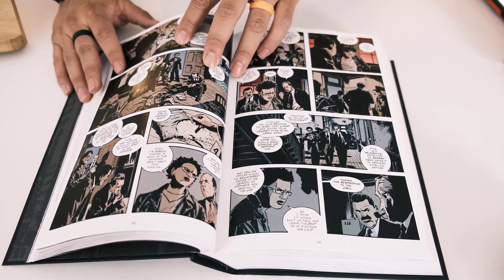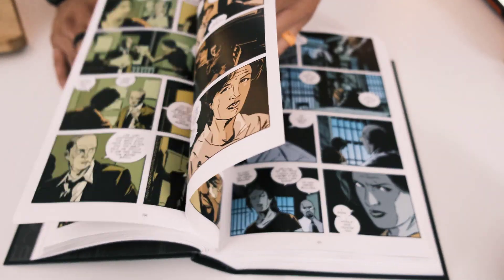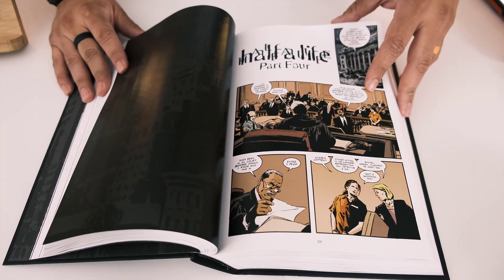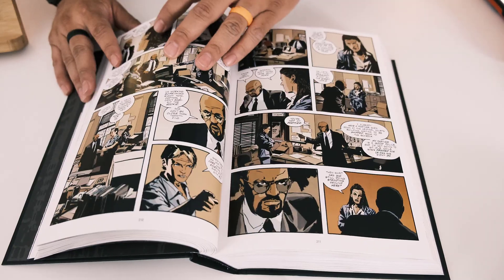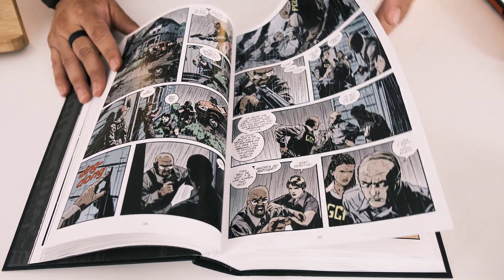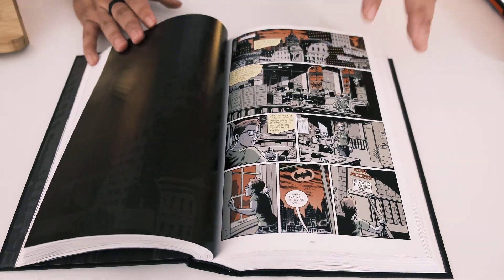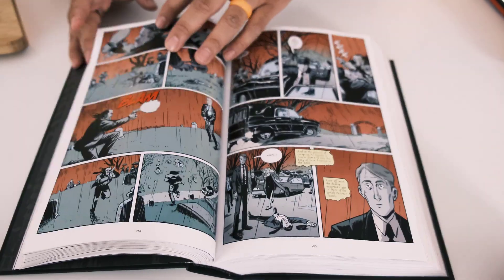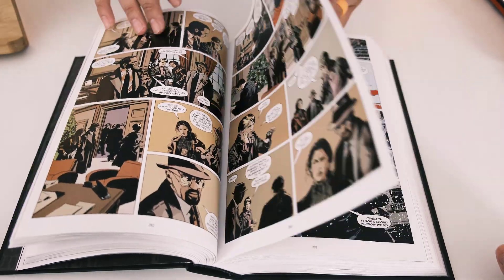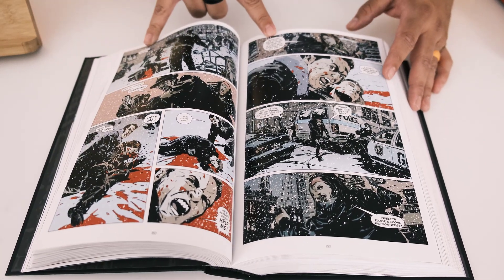We know Ed Brubaker from his run with Captain America — the death, trial, and life of Captain America — as well as Image titles like Criminal and Killer Be Killed. He's the go-to for detective and crime stories. I did a review of The Death of Captain America and it reads more like a 'who did it' mystery, so I can see why you'd want him for a police procedural like this.